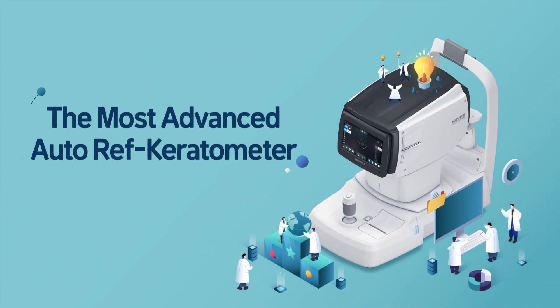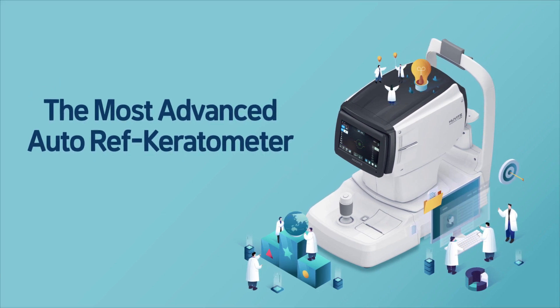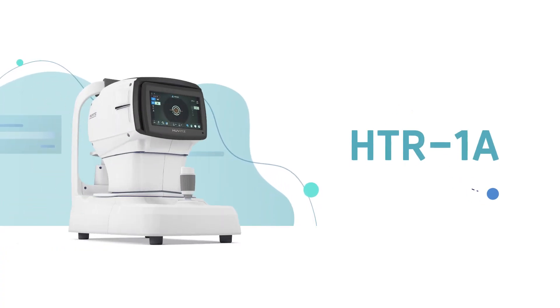The most advanced auto-ref keratometer — Huwitt's HTR-1A.